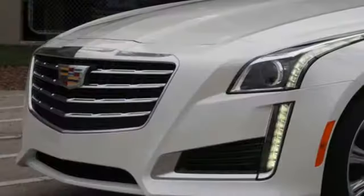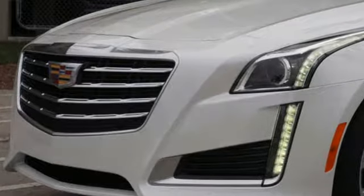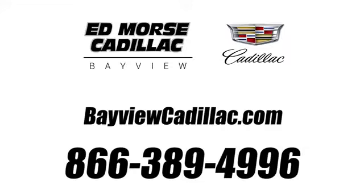Cadillac, second to none. See what it can do for you when you take it for a test drive. Call us today at 1-866-389-4996. For value and for service, it's Edmars.